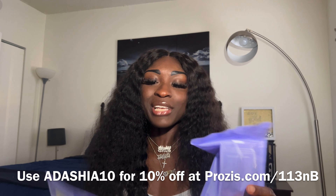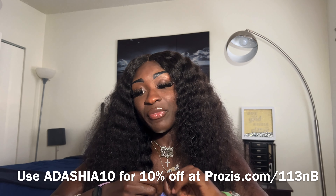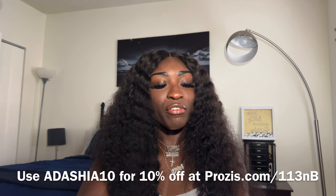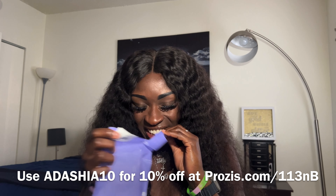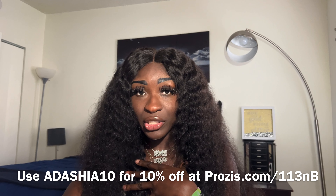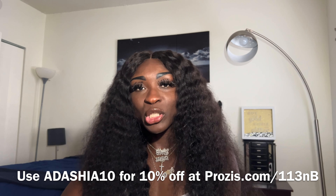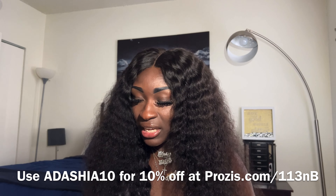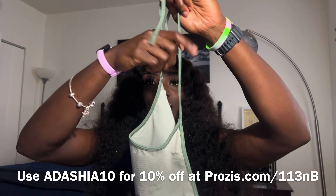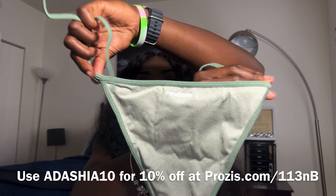I also got a bathing suit. Summer is coming up and I haven't gotten a new bathing suit in a couple of years, probably since the pandemic. I wanted something made specifically for fit bodies, and I found these suits on Prosus's site — they're for triathletes specifically. I have no intentions of doing a triathlon and I don't swim in open water, but I can appreciate their fitness gear. I got the Triathlon Bikini Top in Warm Green — it ties over the neck and behind the back — and the Triathlon Bikini Panties.